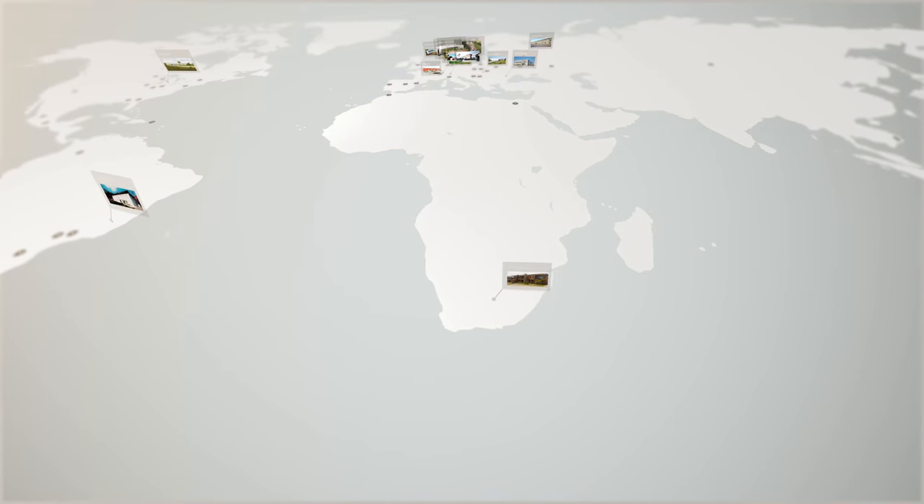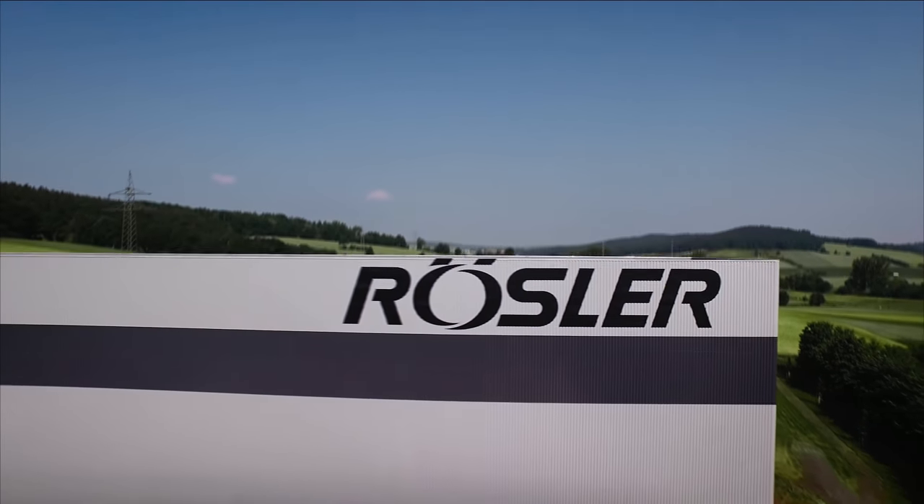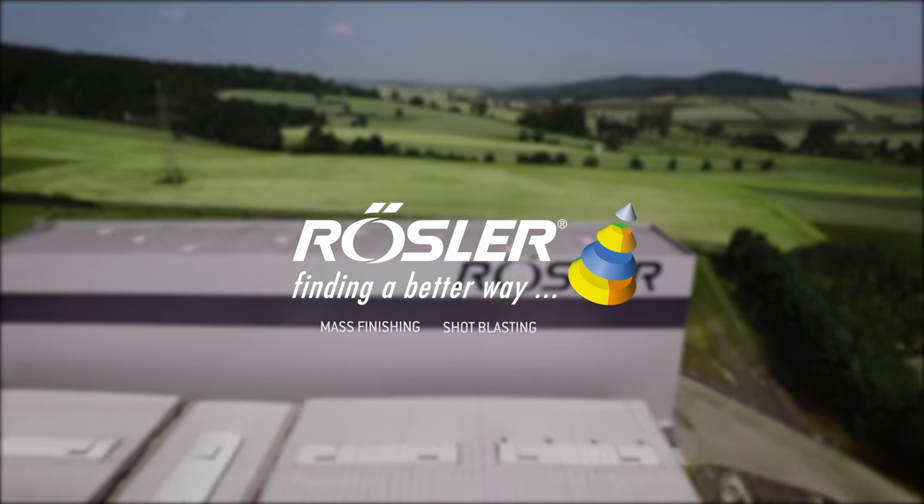From all these locations, we support many satisfied customers around the globe and we look forward to serving you in the future as well. Roessler. Finding a better way.